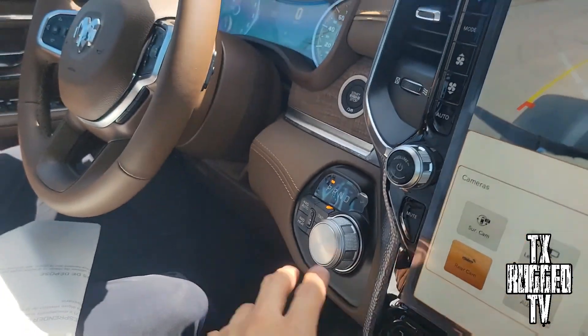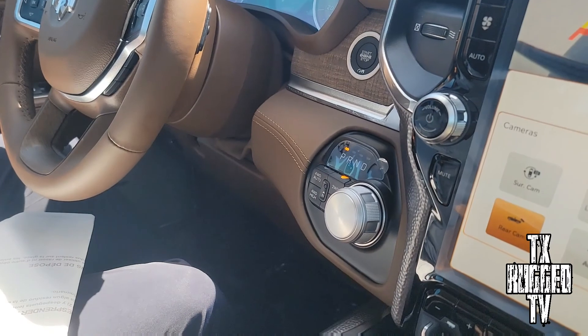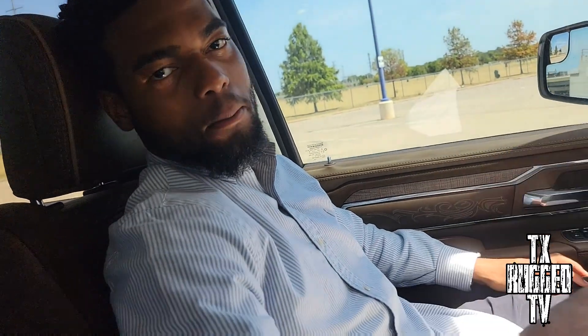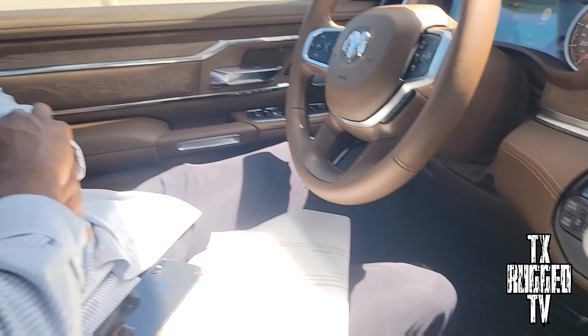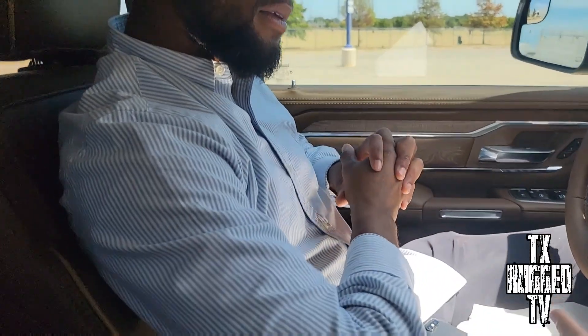The TRX has a shift, and this one has the knob. The knob is a little safer and more luxury because if you ever forget to put it in park and you step out of the truck, the knob will automatically turn itself to park so the truck's not gonna go anywhere. That's a nice safety feature right there.